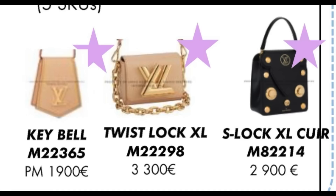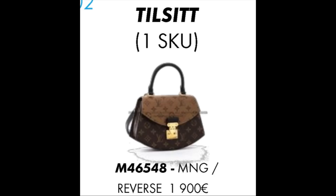On the next page, we have the key bell PM — which is up here — the twist lock XL and the S-lock XL in different colors to what we saw before: a beige twist and a black S-lock. Then there's the Tilsit bag, which is out — I've seen a few unboxings going around, so I know this bag was produced. That was clearly a really popular one that they thought was going to go the distance.